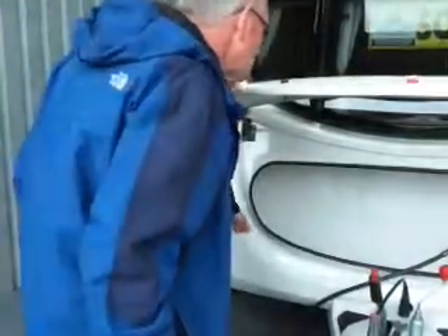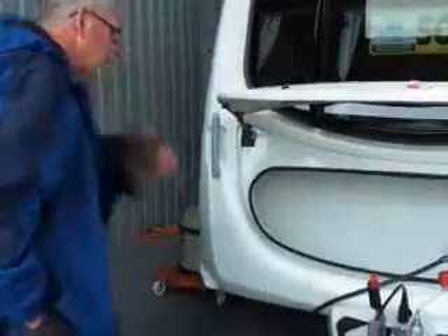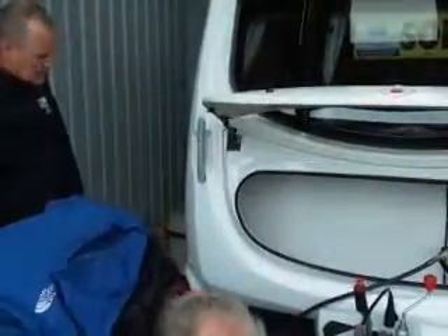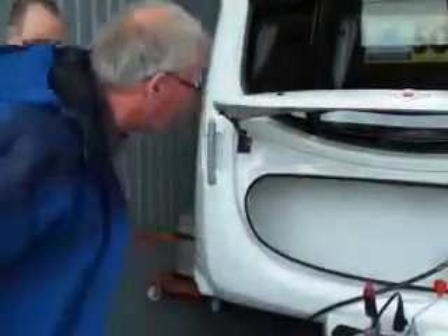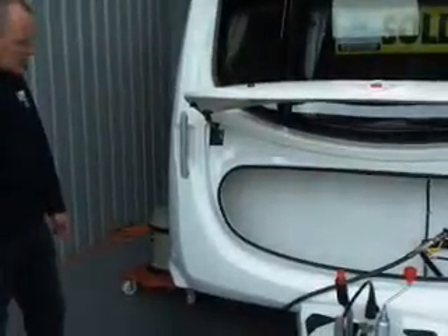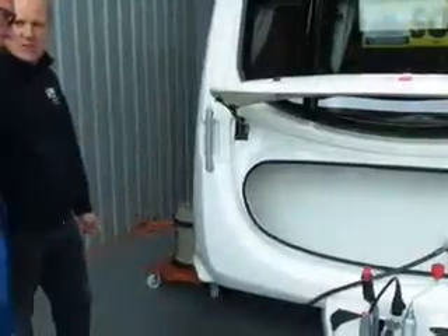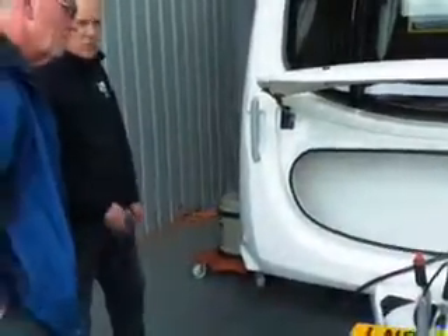Gas locking - nothing different from the last one. Onboard regulator - yeah, so you had that onboard regulator on the last one. So you know you can use propane or butane on that if you wanted to. We just use propane all the time. You can use propane - it's better.